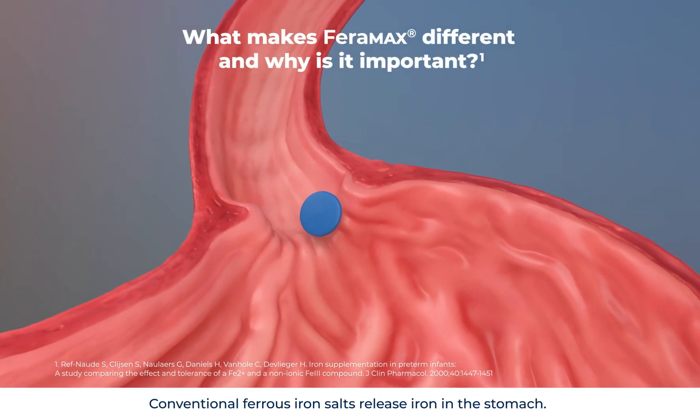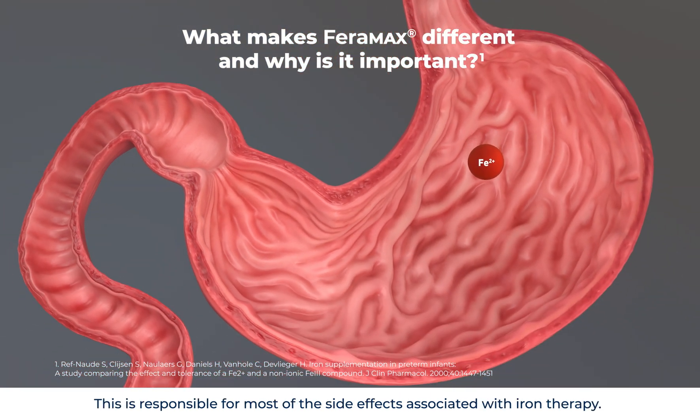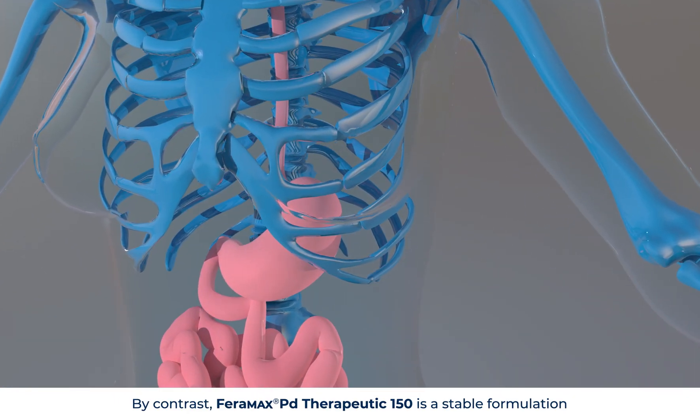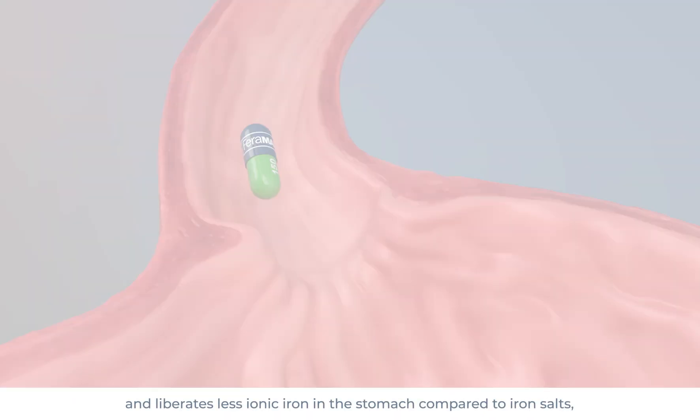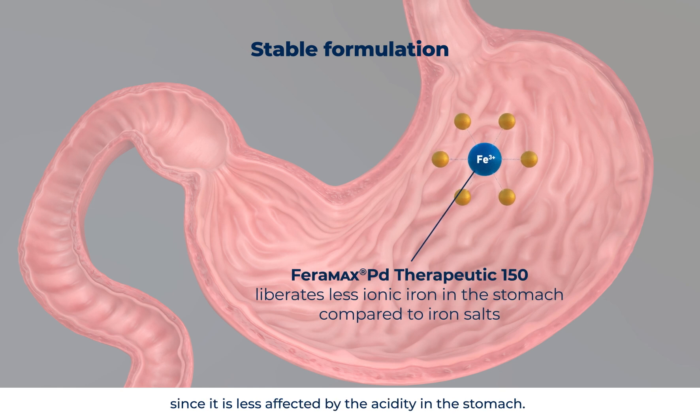Conventional ferrous iron salts release iron in the stomach. This is responsible for most of the side effects associated with iron therapy. By contrast, Faramax PD Therapeutic 150 is a stable formulation and liberates less ionic iron in the stomach compared to iron salts, since it is less affected by the acidity in the stomach.